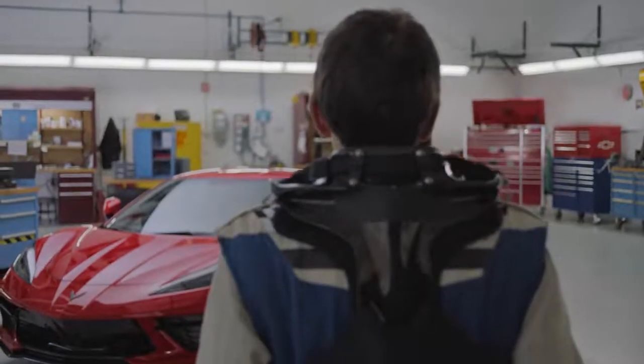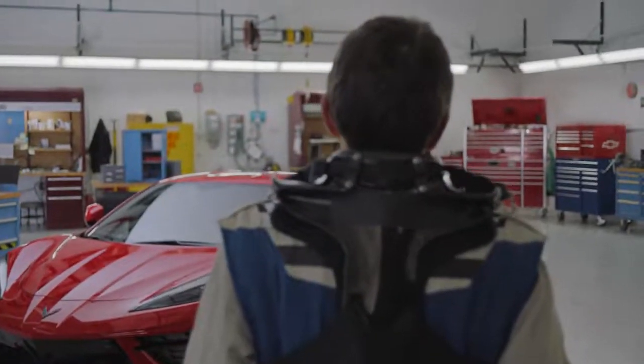The Z51 is a performance package that takes the goodness of the Stingray road car and elevates it to a hardcore racetrack beast.